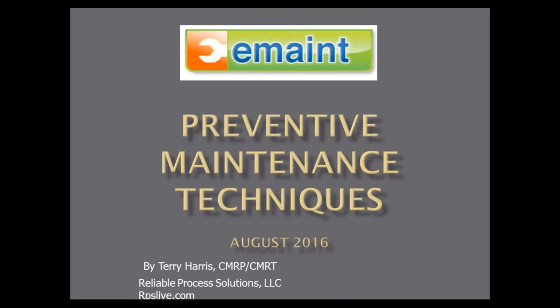I'm pleased to have with me our guest speaker today, Terry Harris, who's the president of Reliable Process Solutions. He's going to be presenting today's topic: preventive maintenance techniques. Terry, are you on the line with me? I'm on the line, Rona. I appreciate everybody getting on the call this morning.